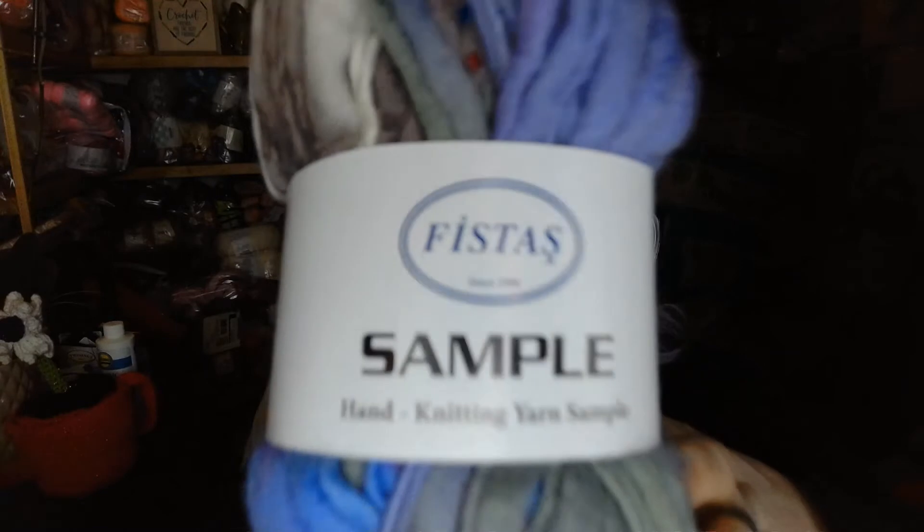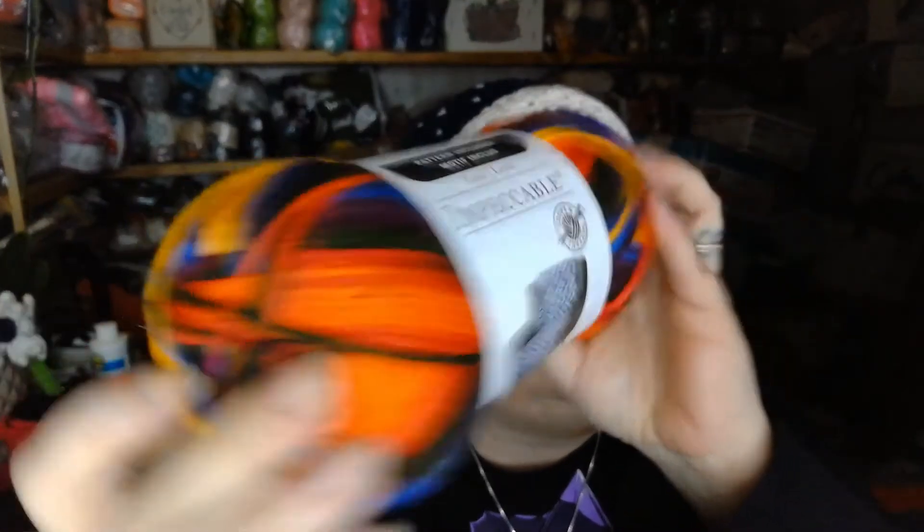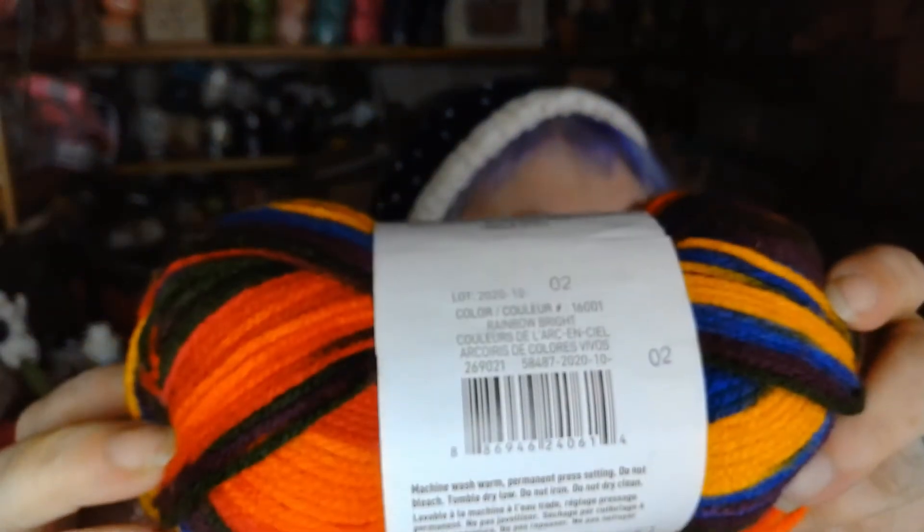Oh, this is pretty — it's another sample by Fiesta. It's a thick and thin yarn and it just says made in Turkey on the label. It is a thick and thin — very pretty, I like the colors. Next I got another Impeccable in Rainbow Bright. This one looks a lot neater than the one from the mystery bag, so now I have two of those.